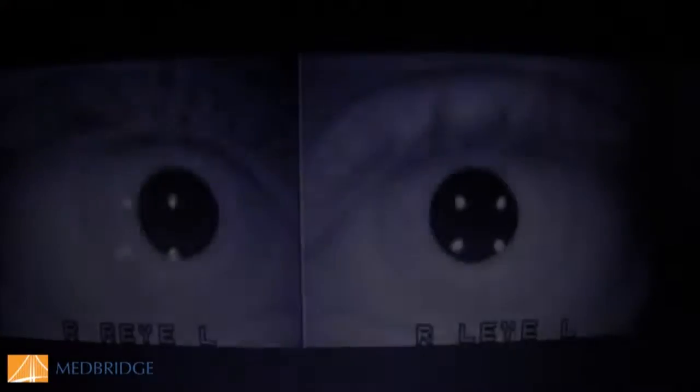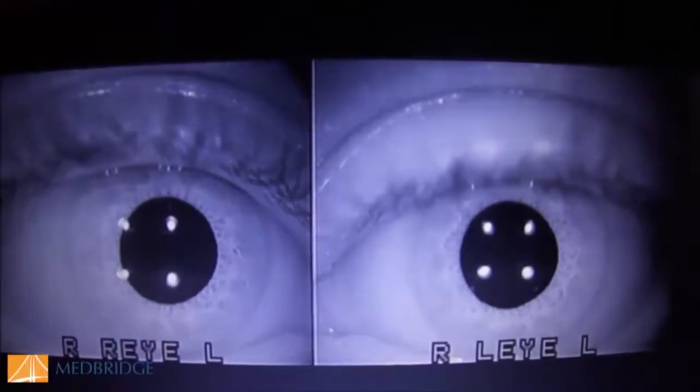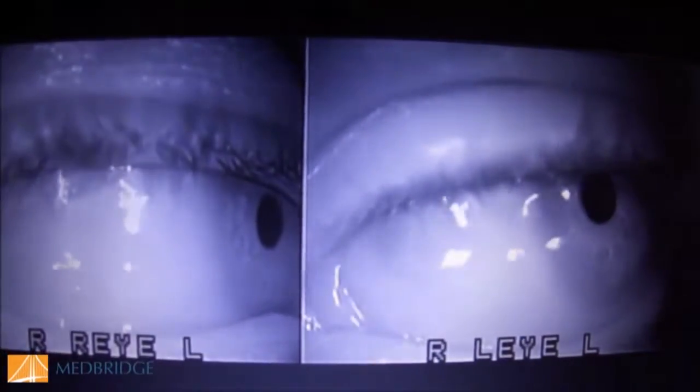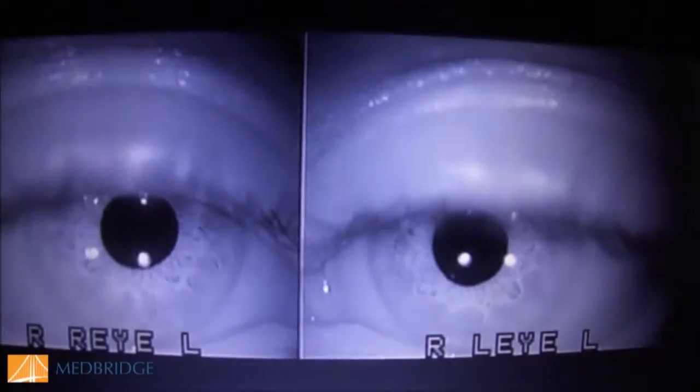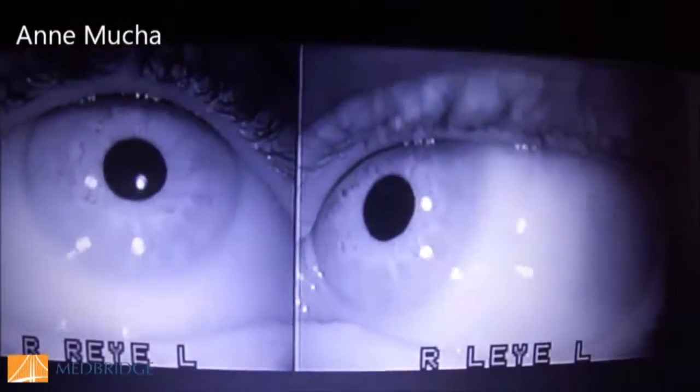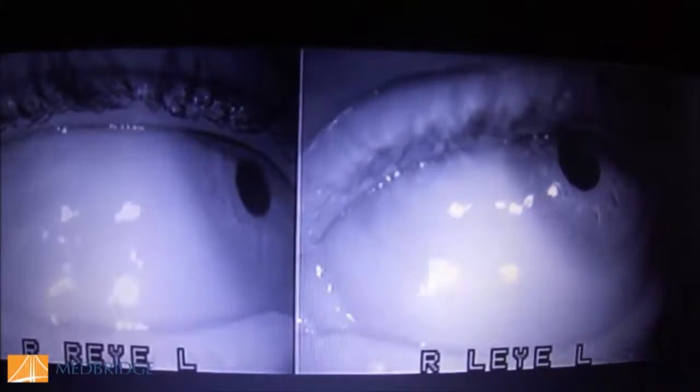We also see the flip side: an increased vergence response, or convergence spasm. This next video uses infrared goggle recording, which makes eye movements much easier to see. I'm asking the patient to look to her right — instead, her eyes converged, her pupils got small, and she couldn't look right. That's a convergence spasm. She can look left, but notice her pupils are still small because she's still partially in the convergence spasm. This can occur in room light, in the dark, with gaze testing, or with positional testing, and it's significant when accompanied by visual symptoms.